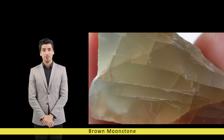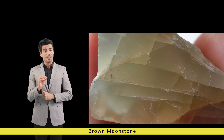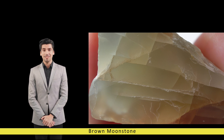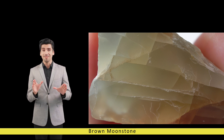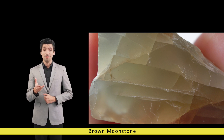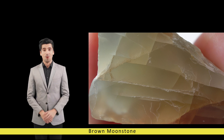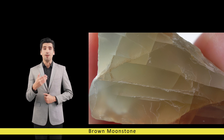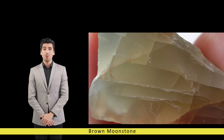As molten rock cools and crystallizes beneath the earth's surface, minerals within the magma undergo gradual transformation, giving rise to the mesmerizing crystalline structures that characterize brown moonstone. Brown moonstone is distinguished by its opaque to translucent appearance, often exhibiting a soft, velvety sheen known as adularescence — an optical phenomenon caused by the scattering of light between microscopic layers of feldspar minerals.